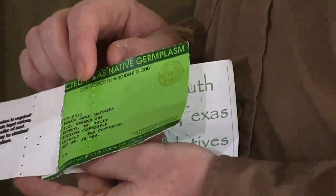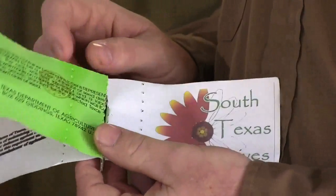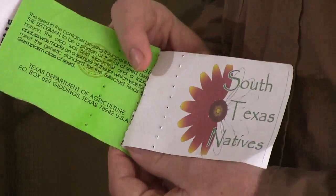Another tag you may commonly find is the South Texas Native tag. Seed companies are including this to let the consumer know that these varieties were selected and released by the South Texas Natives project.